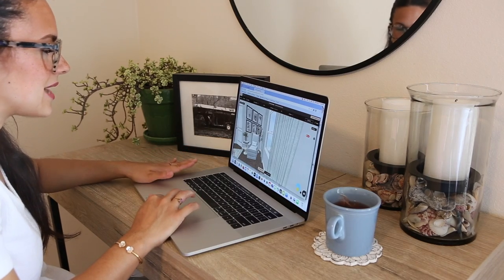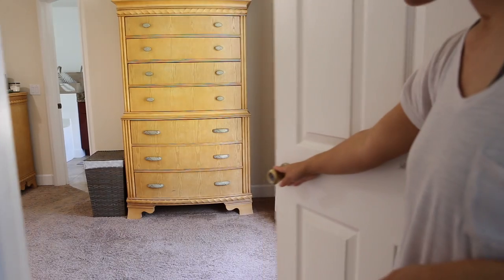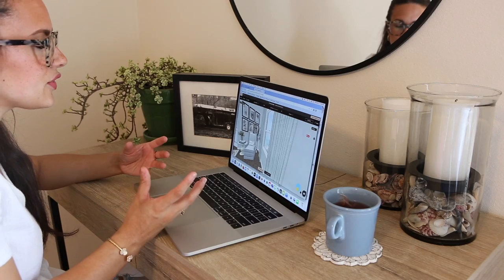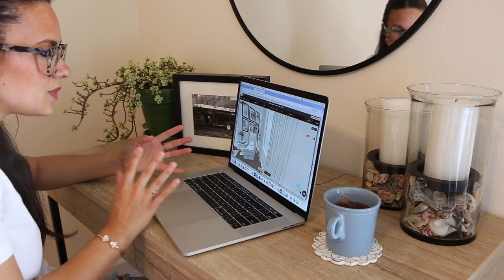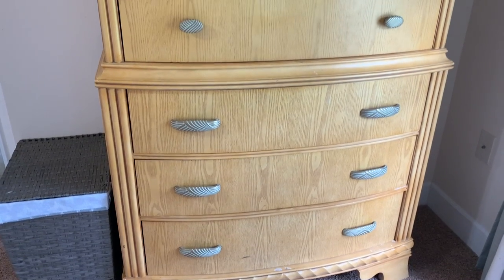First thing I wanted to do is just walk you guys through what my parents' master bedroom currently looks like and what the design plans are as far as the makeover goes — the layout, where we're planning on moving and shifting things. Whenever you walk into their master bedroom, you walk into this cozy nook area right next to the window. It gets a lot of light, so it's a really great spot to create a little reading nook.